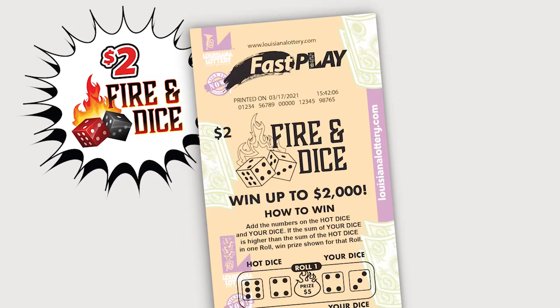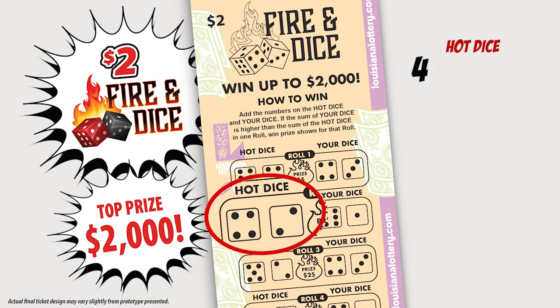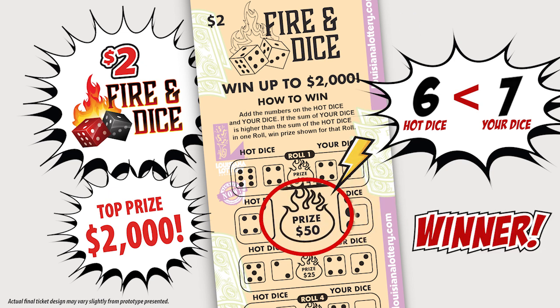Next up is $2 Fire and Dice. This game has top prizes of $2,000. For each roll, add up the numbers on the hot dice, then add up the numbers on your dice. If the sum of your dice is higher than the sum of the hot dice, you win the prize shown for that roll. Each roll is played separately.